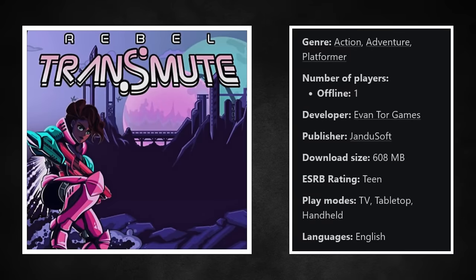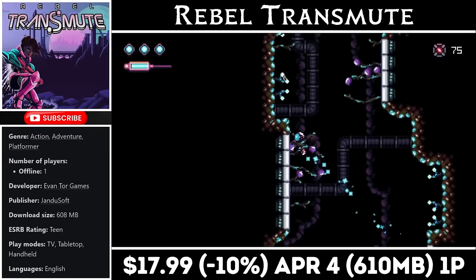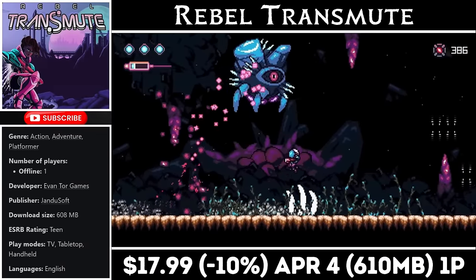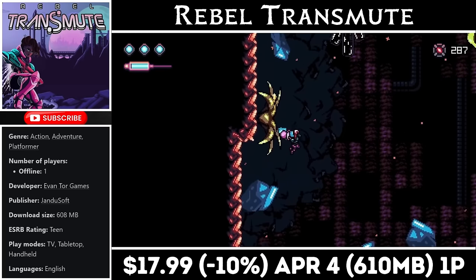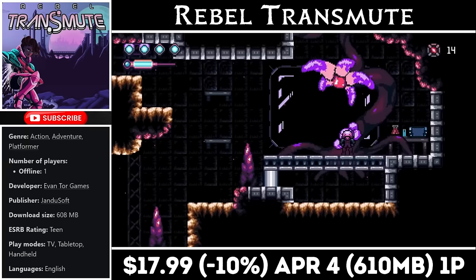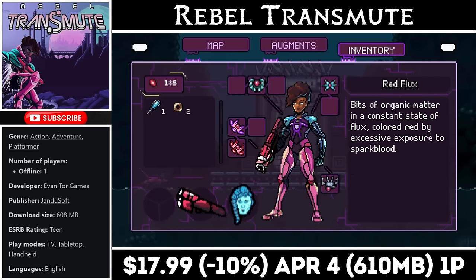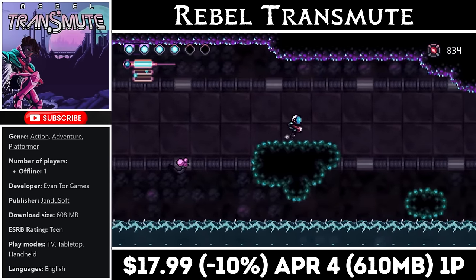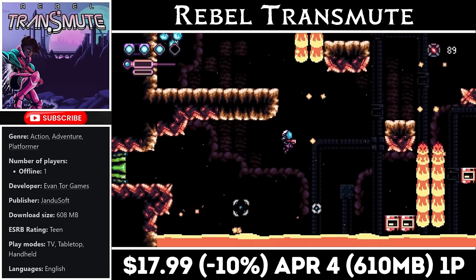Up next we have Rebel Transmute, a 2D Metroidvania for one player, brand new to the Switch. The download is just over 600MB. The story has us working through a huge world on a mission to rescue our mother. There are tons of cool enemies and bosses to battle, and as you play through you'll find different items and upgrades that can change the game up based on how you outfit your character with different augments. This one should offer roughly 10-15 hours of gameplay. Right now you can pick it up with a 10% discount at just $17.99, with the deal ending on the 4th of next month.